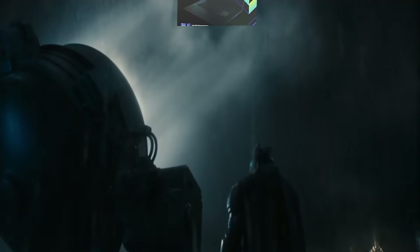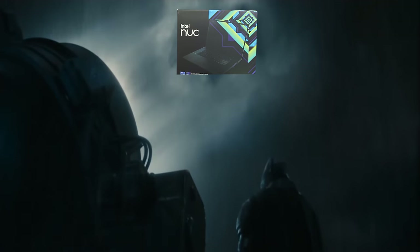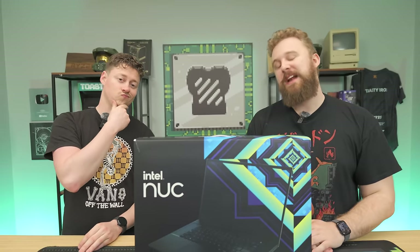This Intel NUC X15 may be the hero we need for budget gaming laptops. But will the known issues of Intel Arc graphics cards hold it back from being the best option on the market right now? We're going to open it up and find out after a word from today's sponsor.